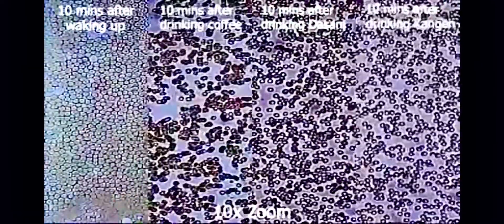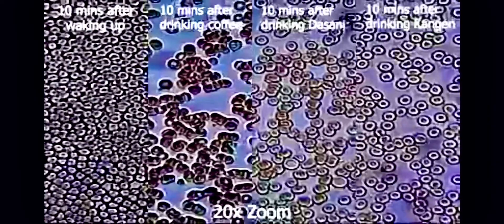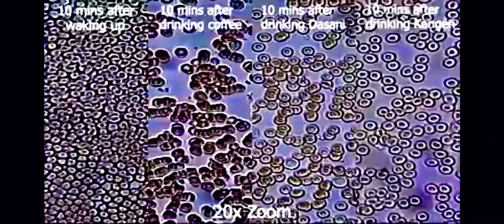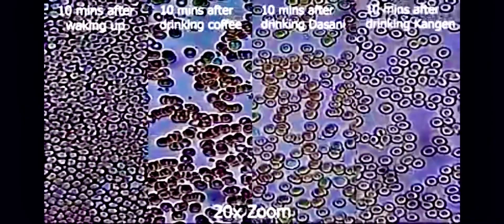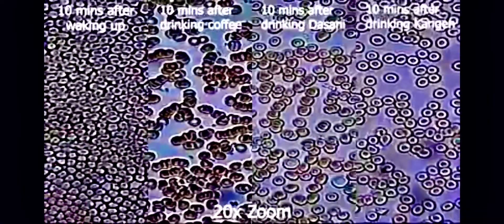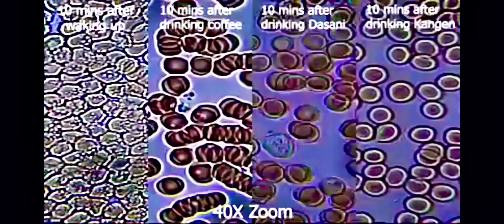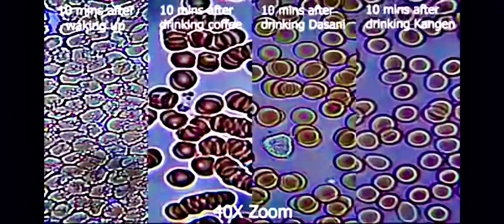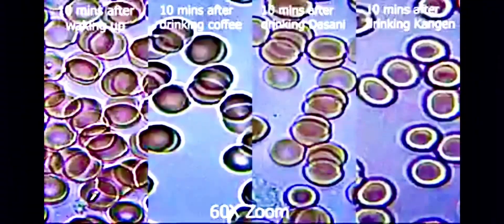This is what your blood flow looks like after drinking different beverages. We have four slides: the one on the left shows your blood picture 10 minutes after waking up, the next is 10 minutes after drinking coffee, the third is 10 minutes after drinking Dasani water, which is a filtered water, and the last on the right is 10 minutes after drinking Kangen water.